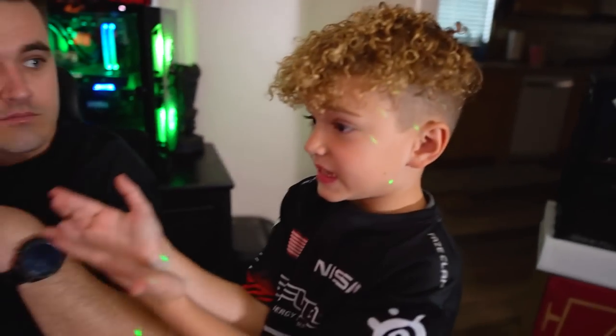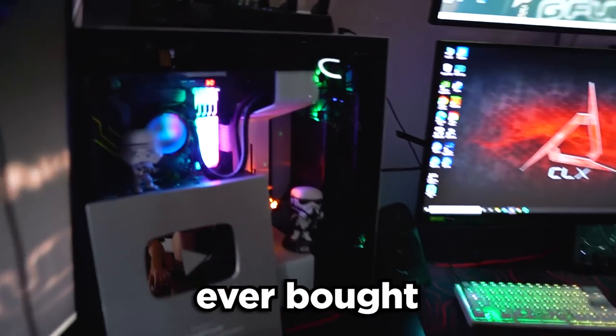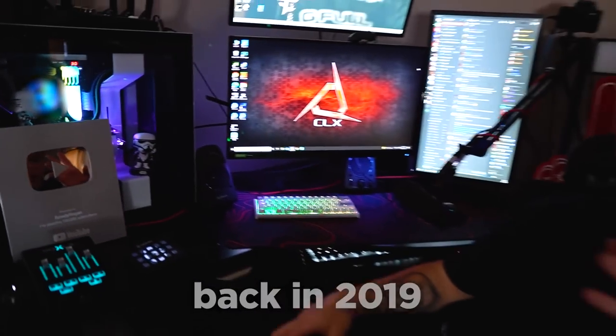So this is our old PC. We started clips on that. This PC right here was the first PC that we ever bought back in 2019. I really want to keep it a part of the setup because it just has so much history. But besides that, let's show them what CLX gave us.